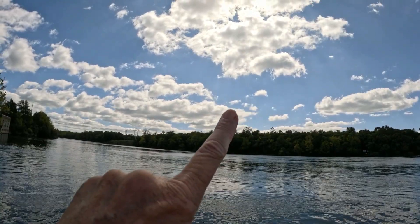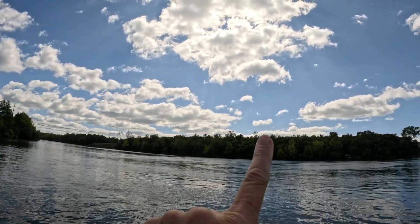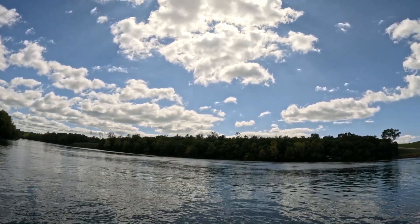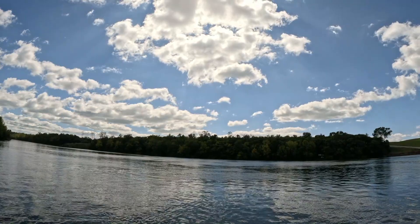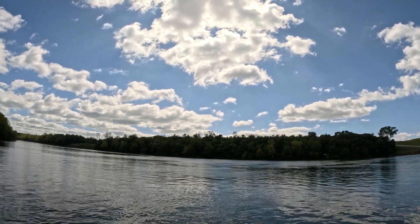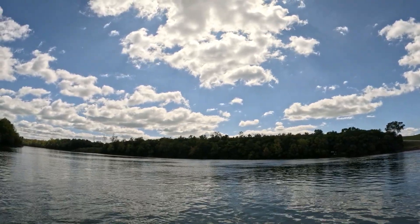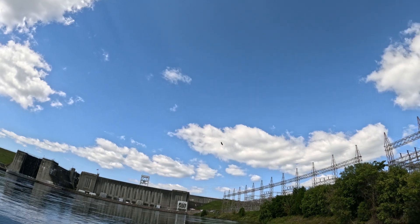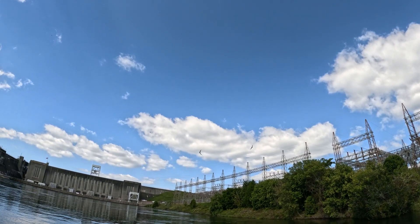Bald eagles are right there — there's two of them. They always land in that tree, that one tree. Hear them? Hopefully they can hear them on camera. There they are. There's a bald eagle, and another one somewhere around here. Here he is right there — they both are. Look at him.